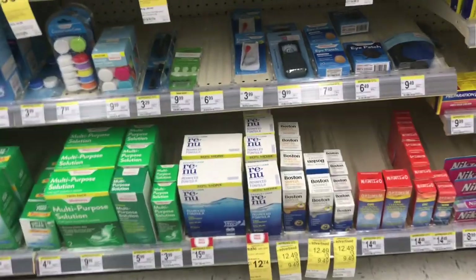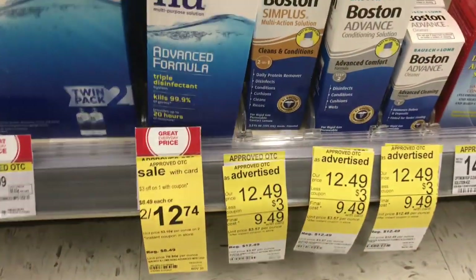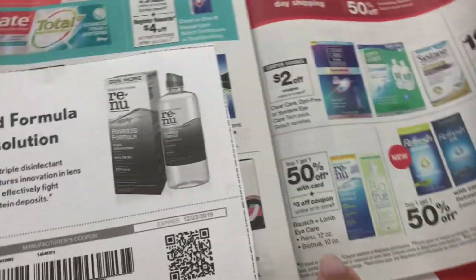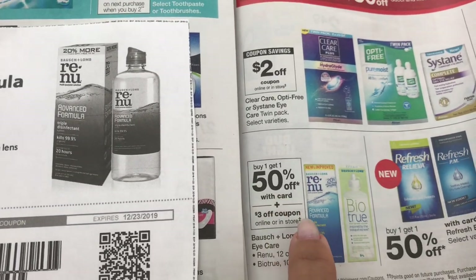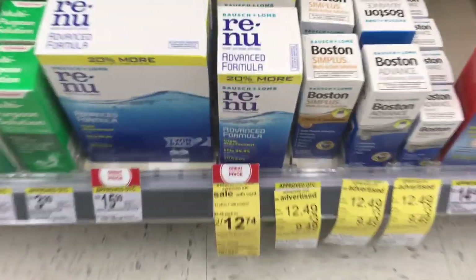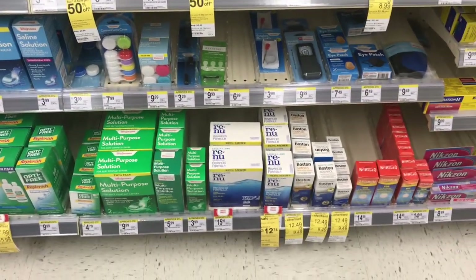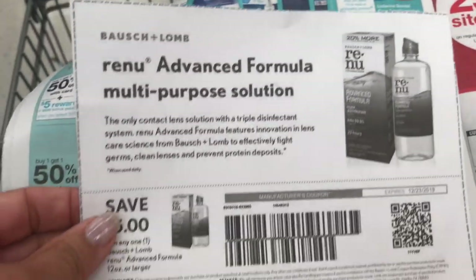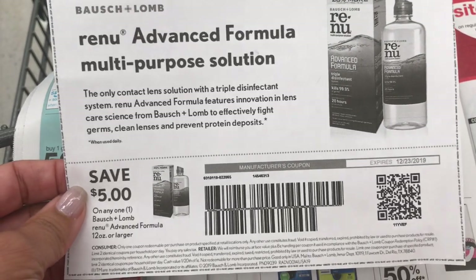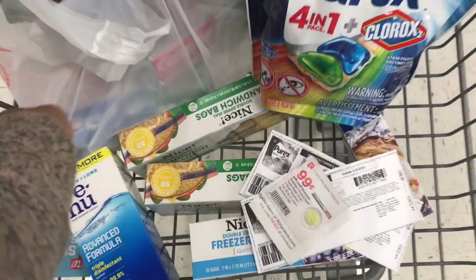Next I'm doing the Renew eye solution — the 12-ounce Bausch & Lomb. Let me show you the circular — it's buy one get one 50% off, but I'm just going to get one for $8.49. We have a three-dollar digital coupon in the Walgreens app, and I also have this five-dollar-off printable coupon from renew.com, so that's going to come out to 49 cents. I'll grab this and put it in my cart.